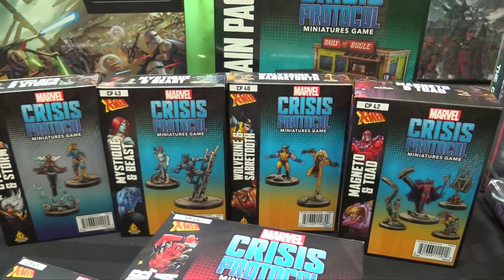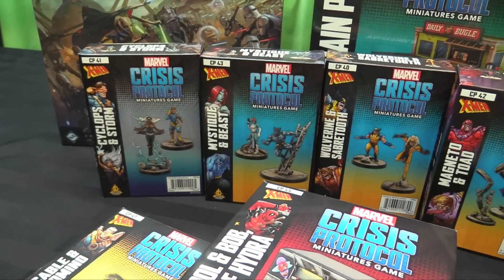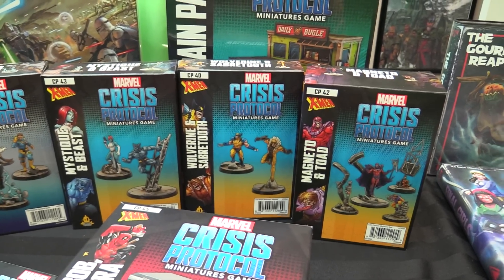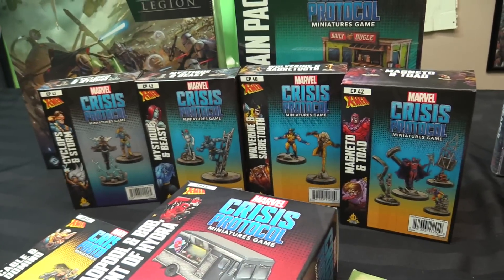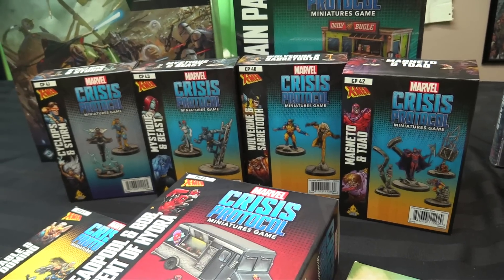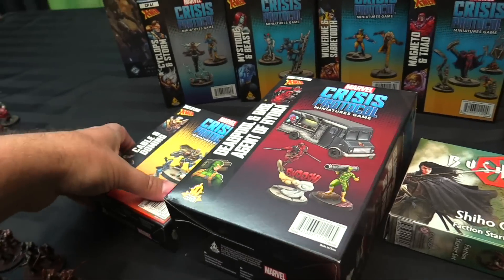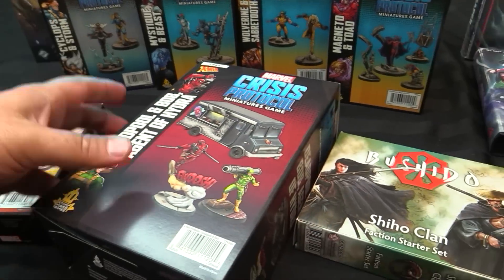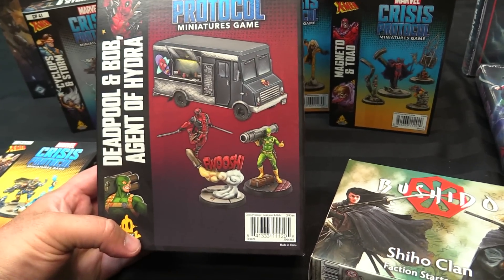They sent enough to play as Brotherhood or Uncanny X-Men. I've got Storm and Cyclops as leaders for the Uncanny X-Men, plus Beast, Mystique, Wolverine, Sabretooth, Magneto, and Toad — so both sides covered. I went a step further and bought Cable and Domino so I can do X-Force as well, since a lot of this blends into X-Force. And of course I couldn't not have Deadpool and his buddy Hydro-Bob — whose name is Robert Dabalina, if you get that reference.